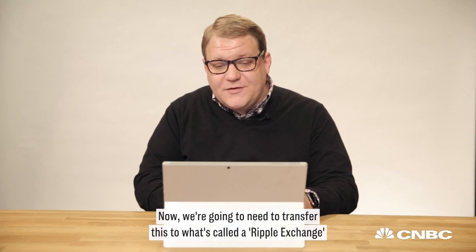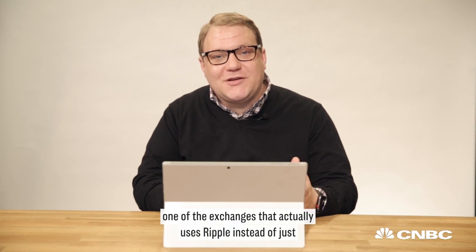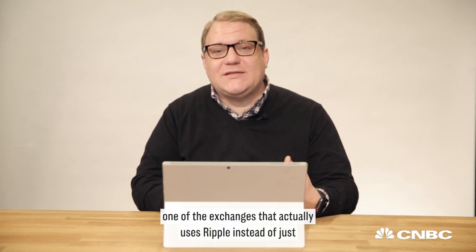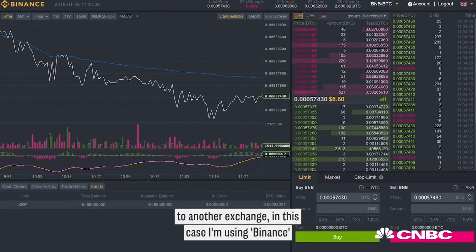Our purchase was successful. Now we can see I have a total of 113 Ethereum. We're going to need to transfer this to what's called a Ripple exchange — one of the exchanges that actually uses Ripple instead of just Litecoin, Ethereum, Bitcoin, and Bitcoin Cash. To do that, we're going to have to send the Ethereum to another exchange.